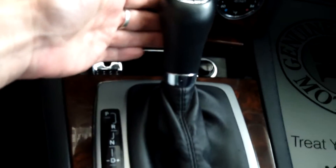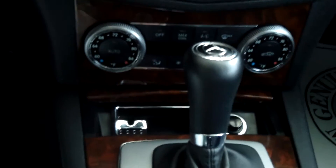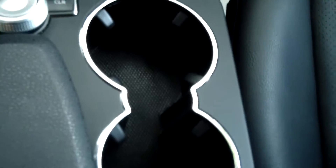And then you've got your shifter here. It is a seven-speed automatic overdrive, which is a really great feature.